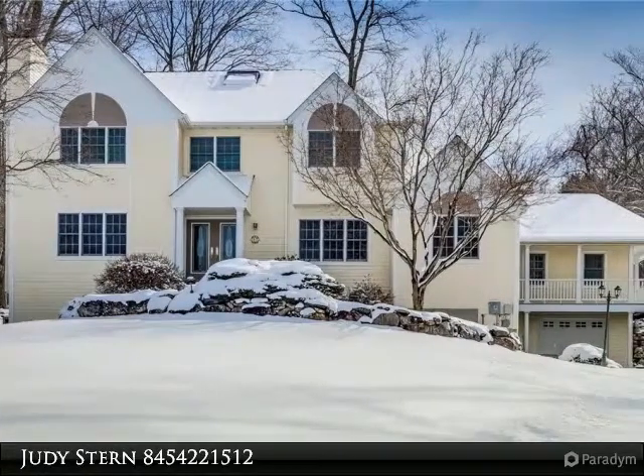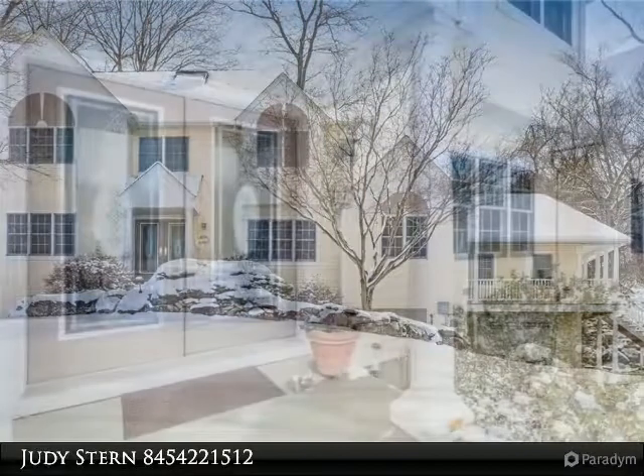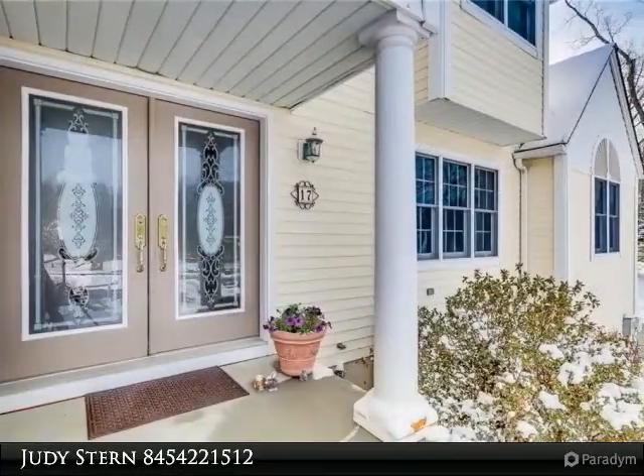Luxury's extended colonial set on a beautiful cul-de-sac location providing scenic mountain views all around. This magnificent colonial features a new addition.